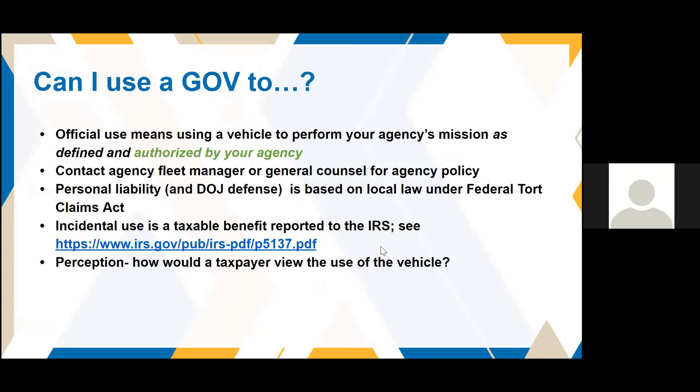We get questions more than anything else about 'can I use a government vehicle to...' — have everyone in the office go to a coworker's funeral, drop a child off at daycare, take a recruit to a NASCAR race, or bus everyone to Busch Gardens from an on-site child care center. As you can see, there are many uses of government vehicles. Official use means using your vehicle to perform your agency's mission as defined and authorized by your agency.